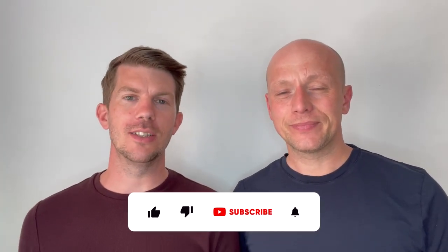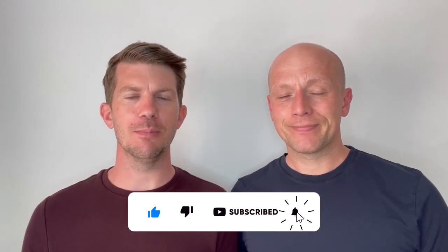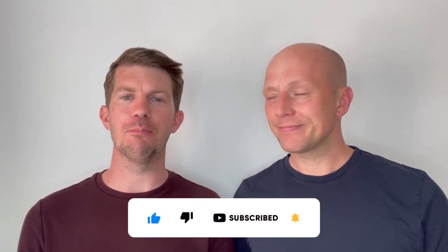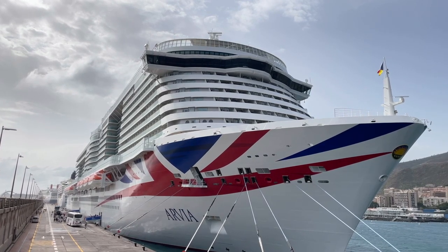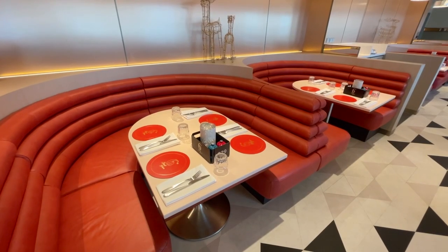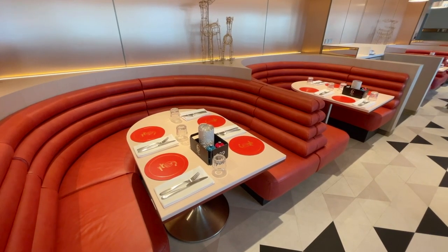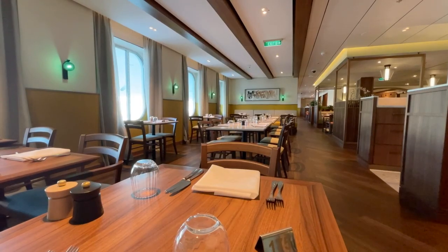Hello and welcome to our dining guide of P&O's newest ship Avia. We filmed this video during Avia's maiden voyage. Avia is similar but not identical to its sister ship Iona — there are some changes. We hope this video will help you get an insight into how to make the most of the dining venues on board.